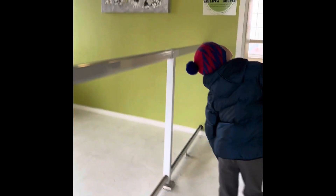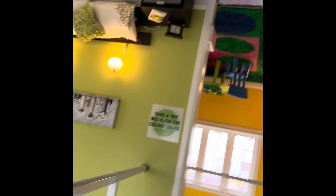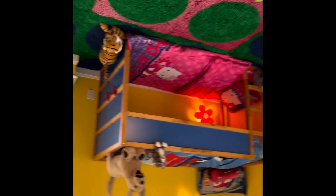So this is the bedroom over here. This is the kids' bedroom. Yeah, there's everything that you'd see in a normal bedroom.